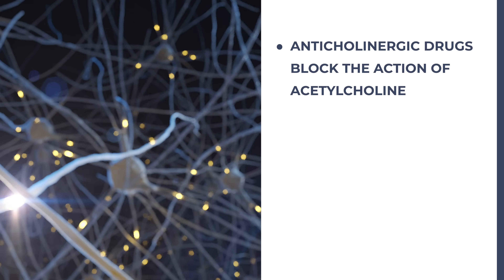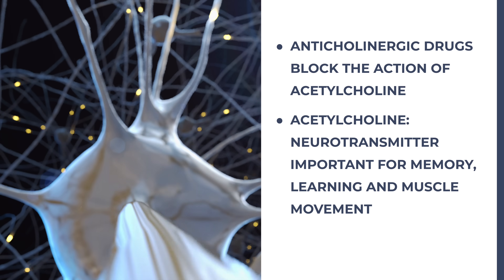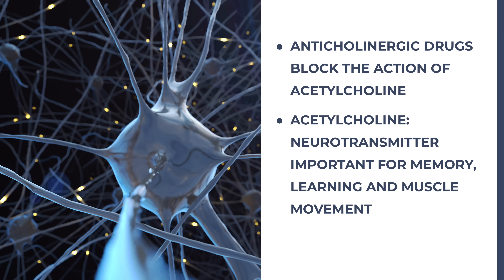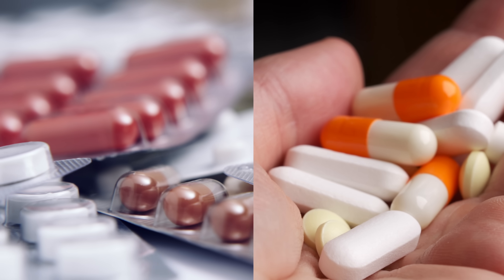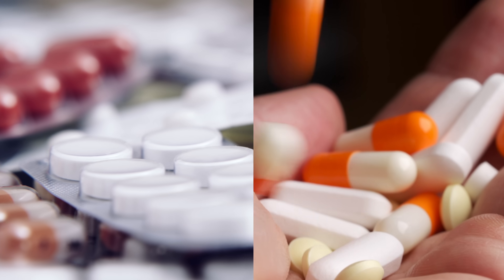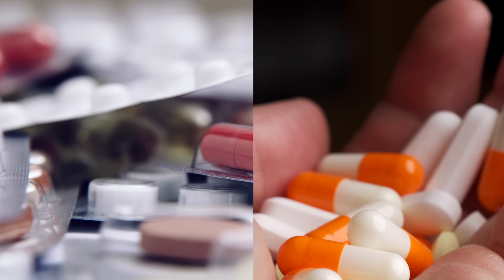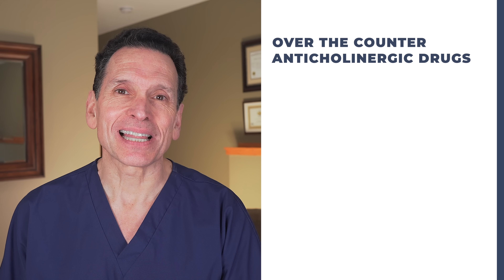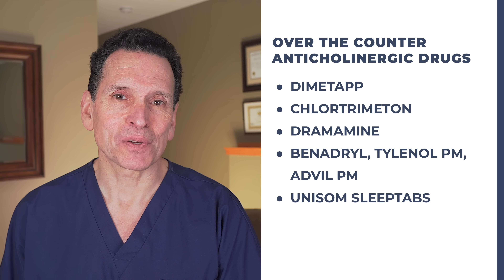The drug referred to in these studies is really a class of drugs called anticholinergics. Anticholinergic drugs block the action of acetylcholine — a neurotransmitter, a chemical in our brain that plays an important role in memory, learning, attention, and involuntary muscle movement. Anticholinergic drugs include common antihistamines, antidepressants, medications to control an overactive bladder, and drugs used to relieve the symptoms of Parkinson's disease. They include common over-the-counter remedies like Dimetapp, Dramamine, Benadryl, and other products designed to help you sleep.